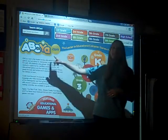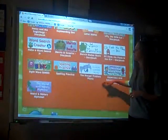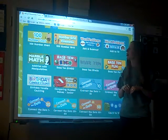One is called ABCya and it has all different levels, but we're going to focus on kindergarten. It has some great language arts activities as well. And in the number section, there's a hundreds number chart which has students fill in the missing numbers in a hundreds chart puzzle.